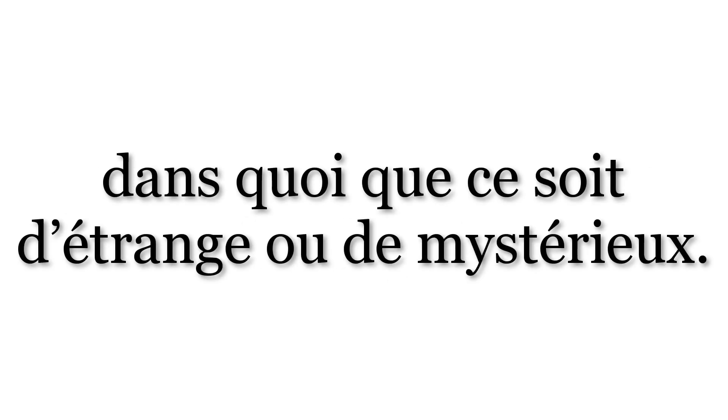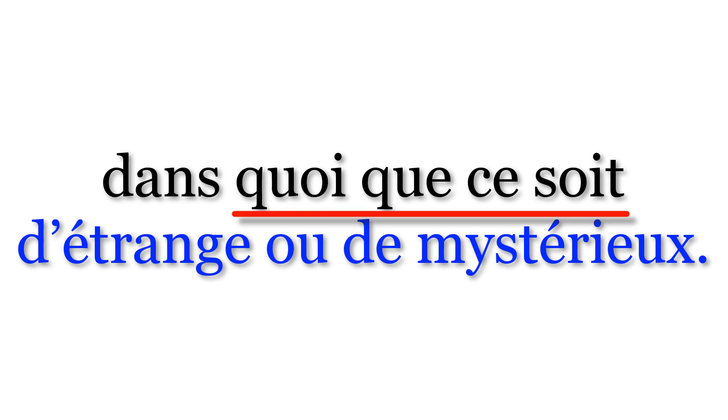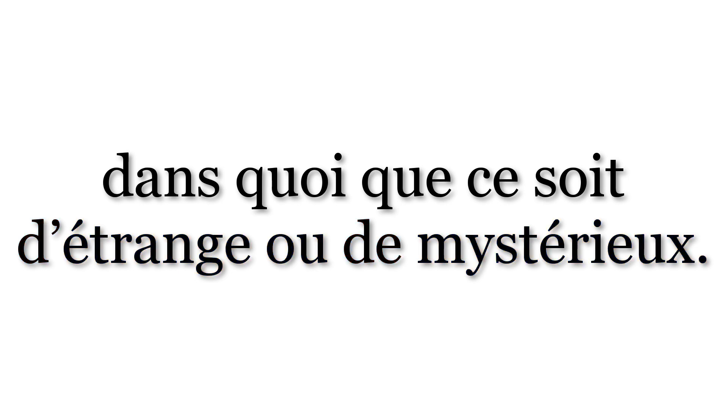Dans quoi que ce soit d'étrange ou de mystérieux — in anything strange or mysterious. Dans means 'in'. Quoi que ce soit literally means 'what that this may be'. Soit is the present subjunctive of the verb être, meaning 'to be' — something like 'may be'. Taken all together, quoi que ce soit means 'anything at all' — it's a cluster of words commonly used together in French to mean 'anything' or 'anything at all'. D'étrange ou de mystérieux literally means 'of strange or of mysterious'. When you have an indefinite pronoun like quoi que ce soit or quelque chose in French and you want to specify it with a quality, you add the preposition de afterwards before stating the adjective in the masculine singular. That's why we have d'étrange ou de mystérieux, and not simply étrange ou mystérieux. Dans quoi que ce soit d'étrange ou de mystérieux — in anything strange or mysterious.